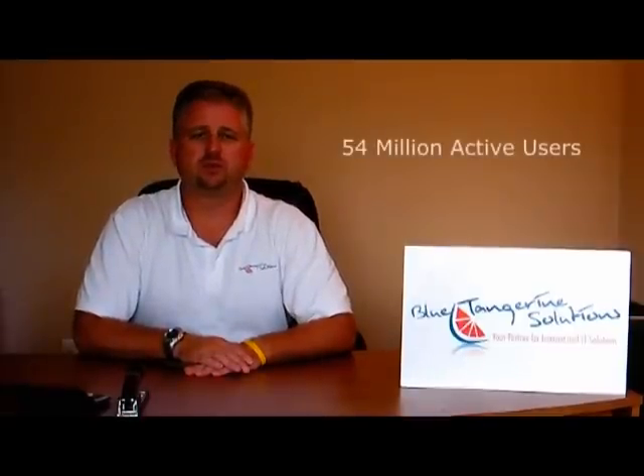Why should you take the time to create a page for your company? Besides the fact that it's quick, easy, and free, Facebook now has more than 54 million active users with an average of 250,000 new users joining every day.